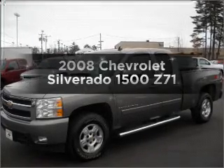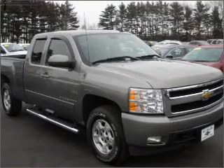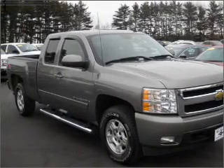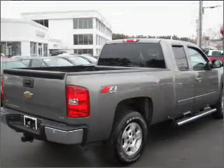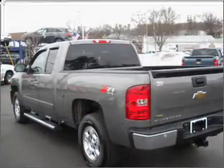Check out this 2008 Chevrolet Silverado 1500. This is the set of wheels you've been looking for, with a powerful eight-cylinder engine connected to a smooth-shifting automatic transmission. Navigation is included to help you get to your destination with ease.